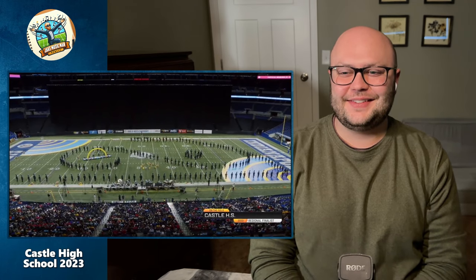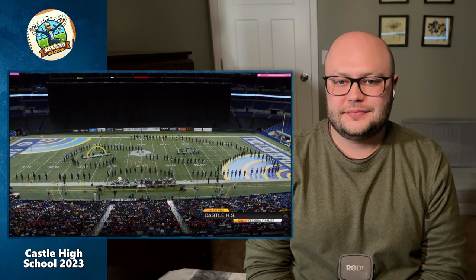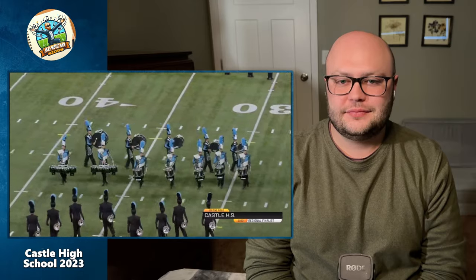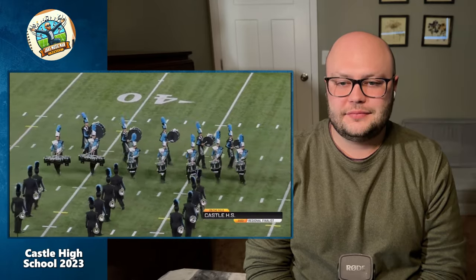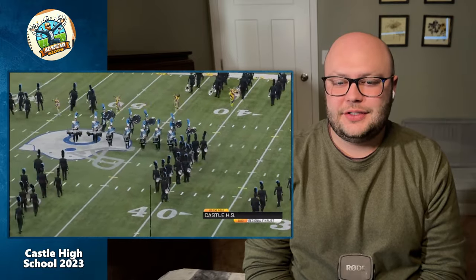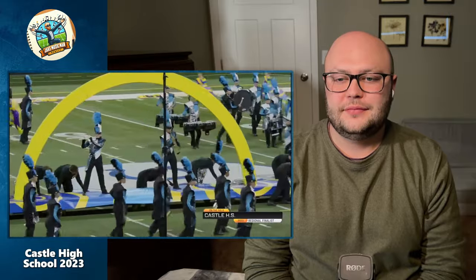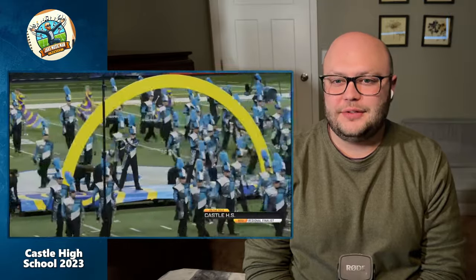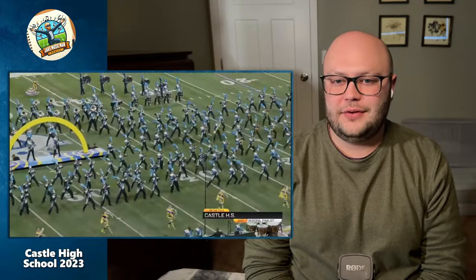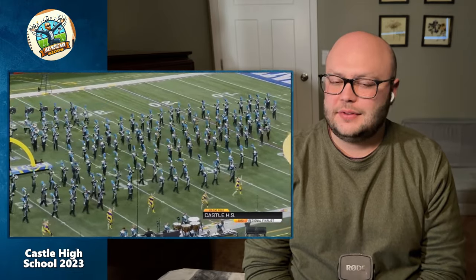All right, where are we going to go next — that's the real question. Nice accelerando, pushed by the percussion there. I would not want to be moved while I was playing. Great entrance! Jeez, those baritones.